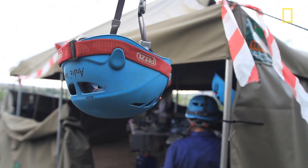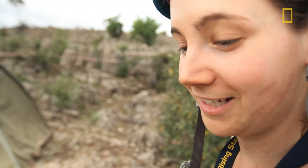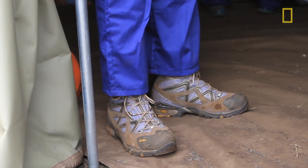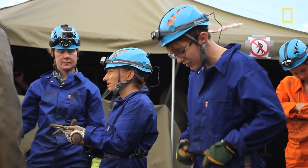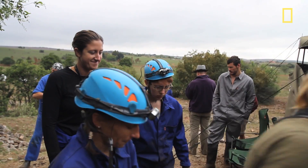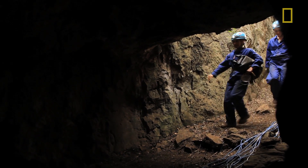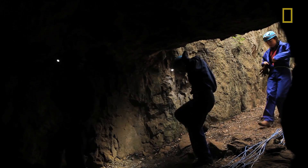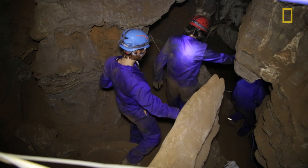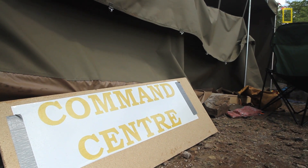It's time to go into the final chamber of the cave and start pulling out the fossils. We're going down to the cave in shifts, and we've got the first group slowly rotating out because even just getting from the command center down into the cave takes like 30 minutes.